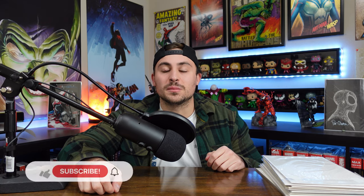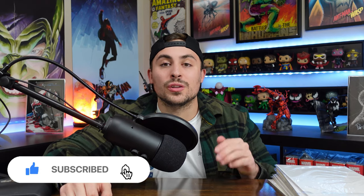Welcome back everyone, AR Comics here, and today I'm going over my top 10 Spider-Man issues that I own in my personal collection. Before I get started, if you are new to the channel, I drop weekly comic book content. If you want to join a community dedicated to comic books and raising awareness for mental health, hit that subscribe button and the bell to get notified every time I drop new content. Now without further ado, let's get started.